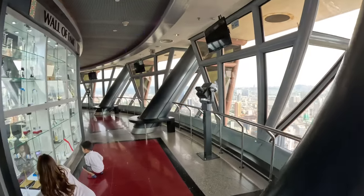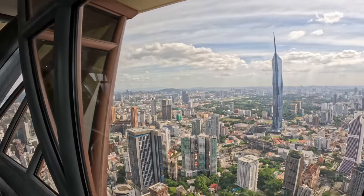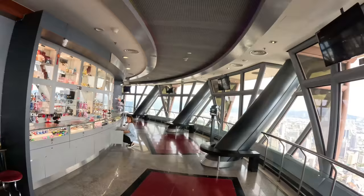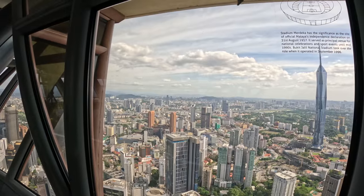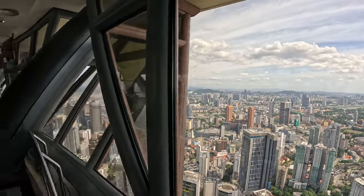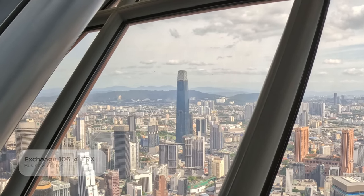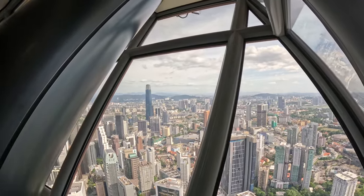Let's look over here and give everybody a view from the observation deck. They'll show you what it looks like from the sky deck as well. Looks like you can get all your souvenirs here. Oh, it's the Merdeka Stadium. These buildings look really cool from up here — these really tall skyscrapers really stand out.